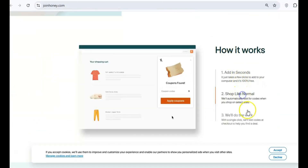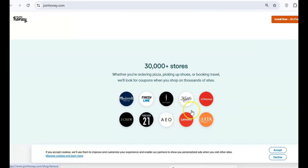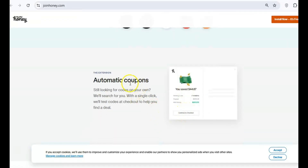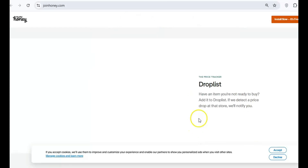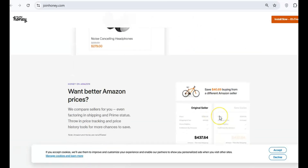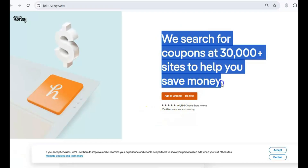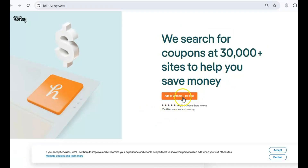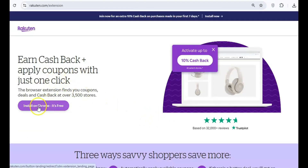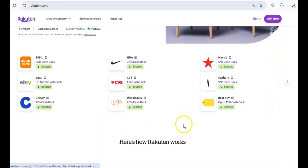Let's start with Honey, the browser extension that promises to help you find coupon codes while shopping. However, recent lawsuits have revealed that Honey replaces affiliate links from influencers with its own, thereby stealing commissions that should belong to the creators. Not only that, but it also sometimes pushes inferior deals, ultimately harming consumers in the process. Instead, try Rakuten, a more transparent cashback extension that gives you access to better deals and doesn't mess with affiliate links.